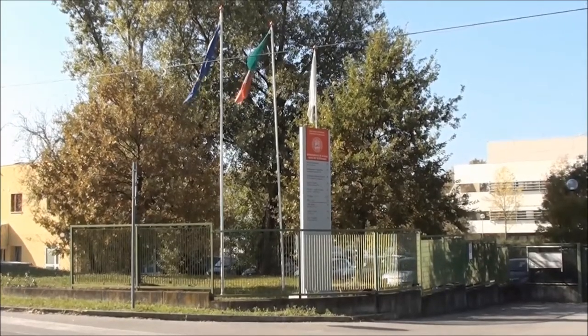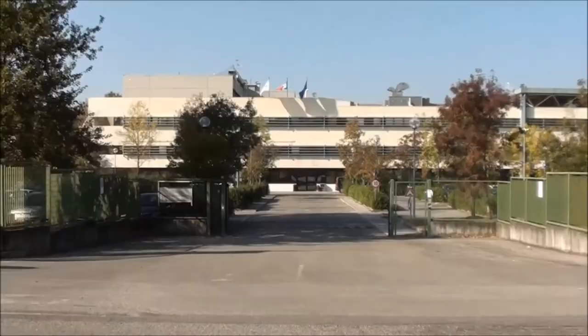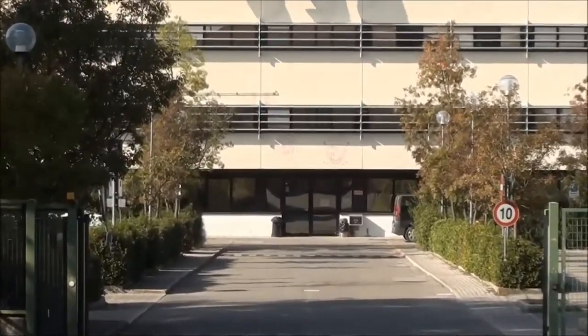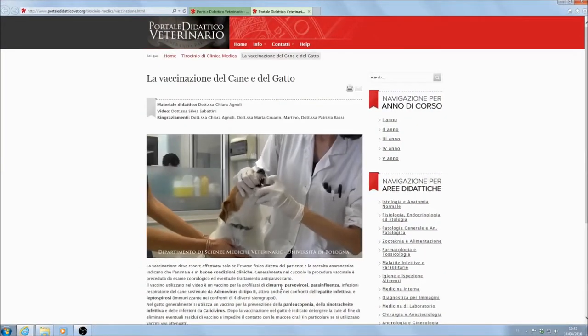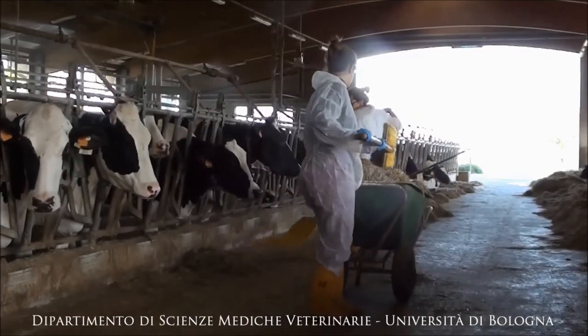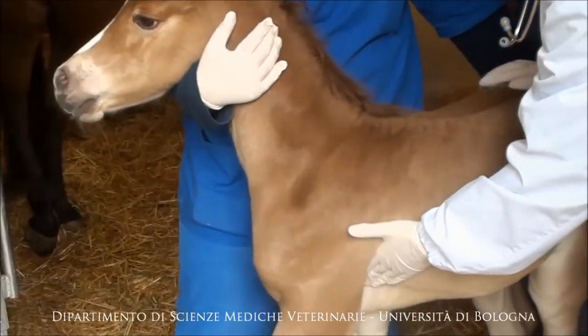With the specific aim to facilitate the learning of practical skills, the Department of Veterinary Medical Sciences of the University of Bologna, Italy, developed a website with multimedia educational contents. The site was intended to satisfy the needs of students to have access to supplementary material in support of the practical activities connected to the courses and professional trainership.